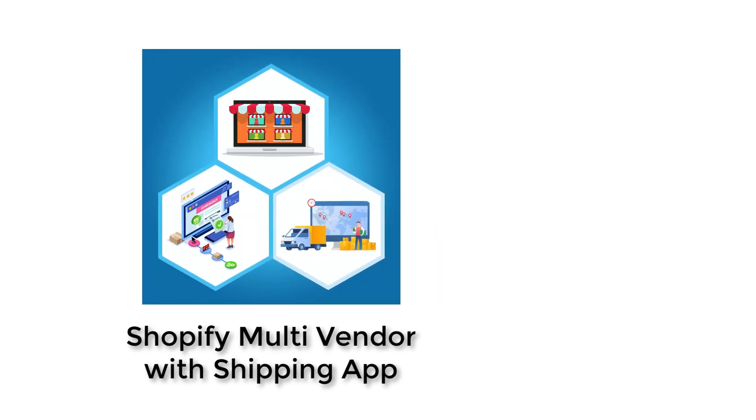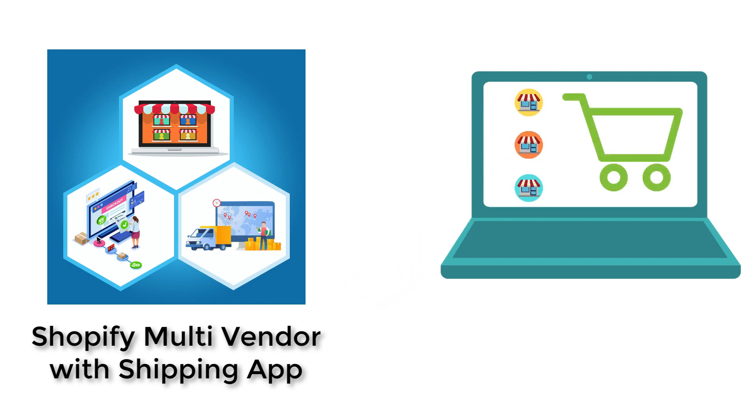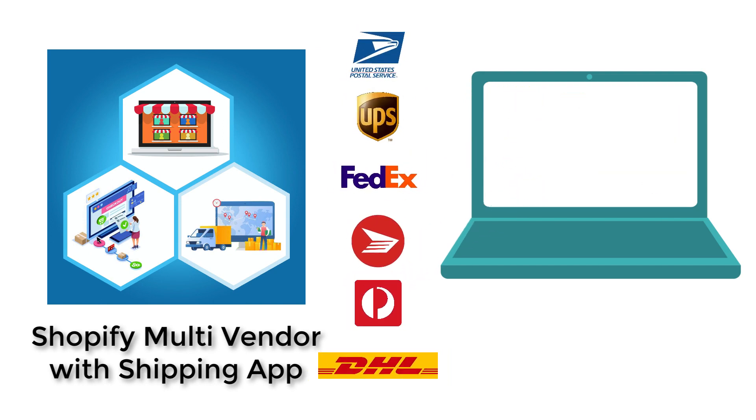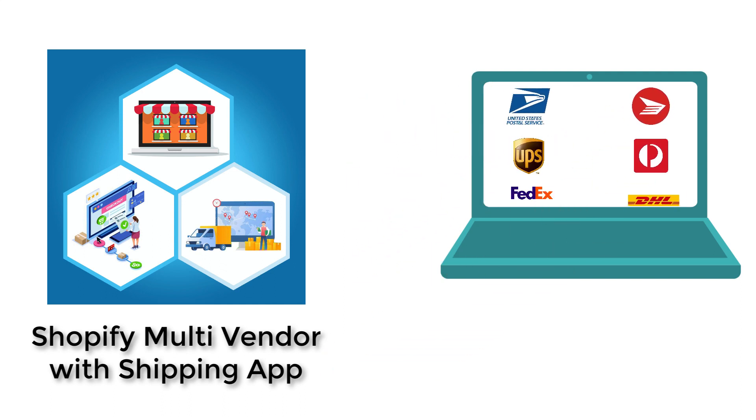Shopify multi-vendor shipping app takes away all the pain and transforms your Shopify store into a multi-vendor marketplace with multi-carrier shipping, thereby significantly improving the aforementioned cumbersome process.